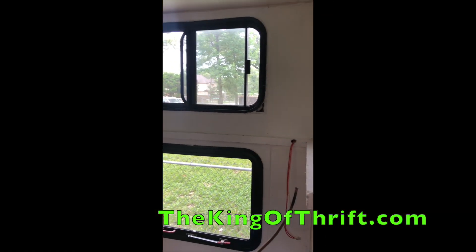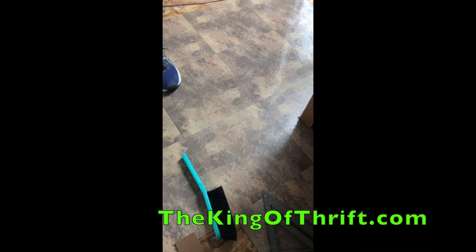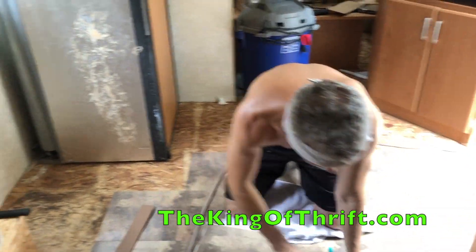Here it is with the new paneling and paint installed, just about finished. Here is the new flooring going down — I got tiles, a really good deal on the flooring.